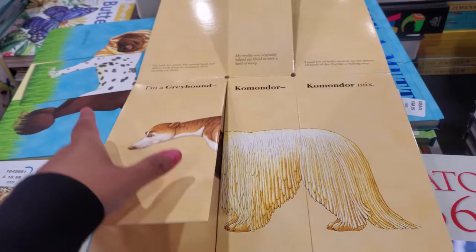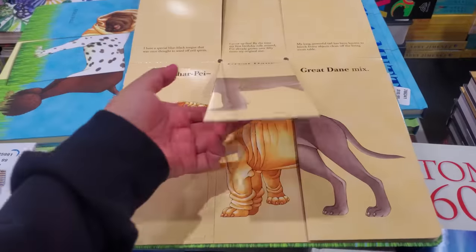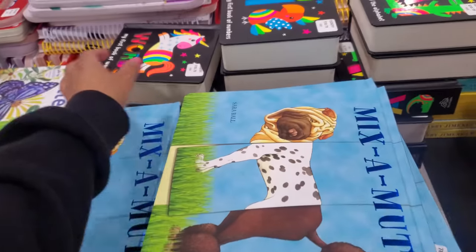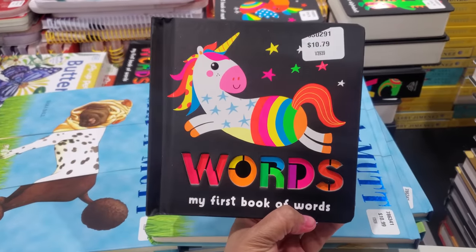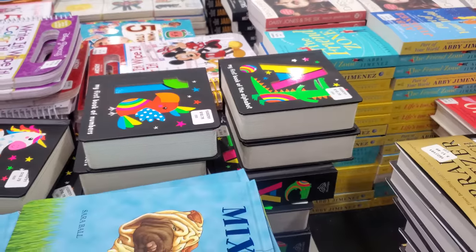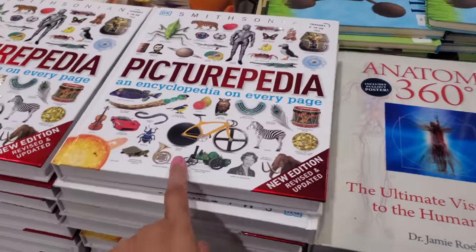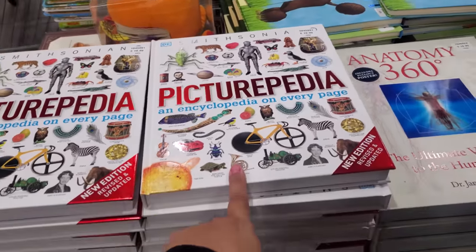There was one at the dog park and it was actually really mean — those Afghan Hounds. I no longer go to the dog park. Oh, look how wrinkly! And then we got the weenie dog. That's funny. And here's one more — this one's $10.79, 'My First Book of Words.' They have 'My First Book of Numbers' and the Alphabet as well.